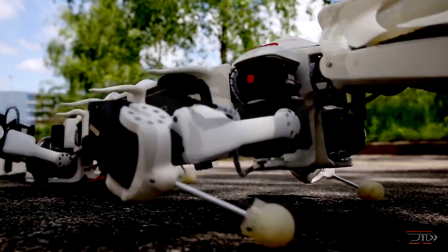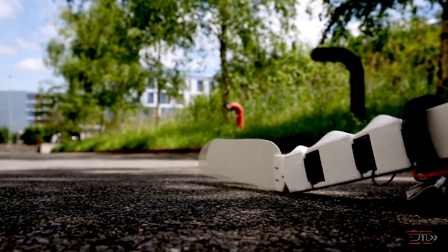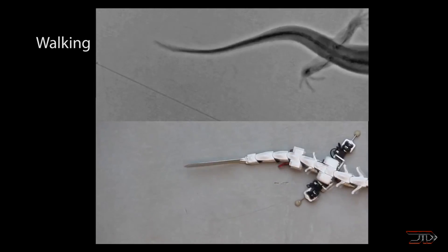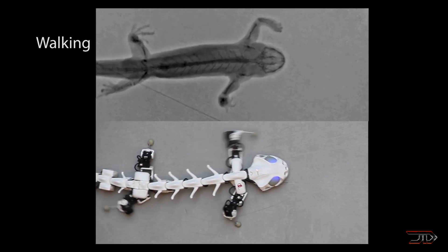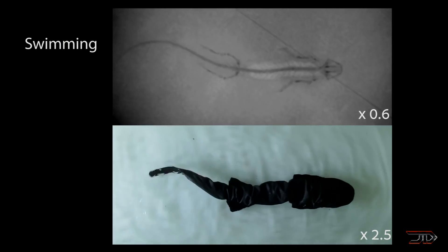The team which built the robot analyzed x-ray videos of real salamanders, and this helped design the robot's locomotion between walking and swimming. It just might trick you into thinking it's a real animal. The Plurobot is the first of its kind, and perhaps one day it'll develop other types of robotics which can eat some of those pesky insects.